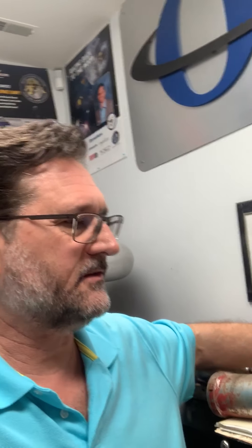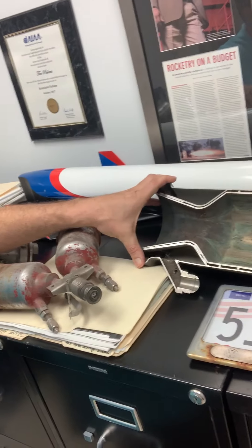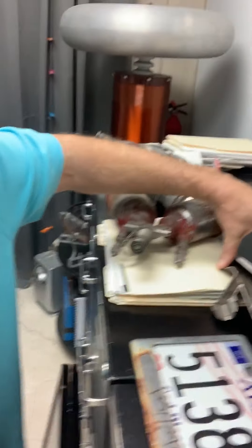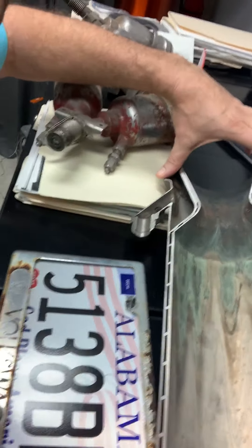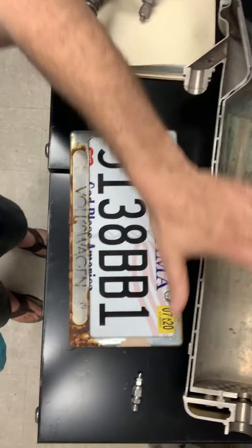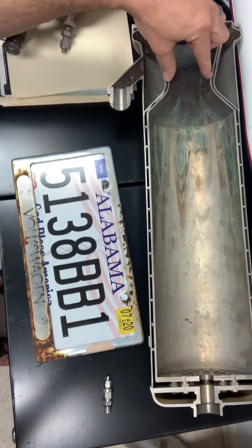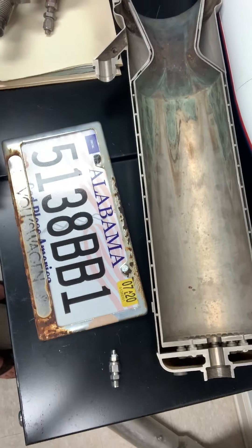I'm standing here at my laboratory, where I like to sort of hang out and look at rockets. Let me show you something. This is a rocket right here — actually, let me go this way. Can you see that? That is a rocket motor. It's a cutaway. So this is where the combustion takes place. Of course, you have the nozzle and the exit nozzle.